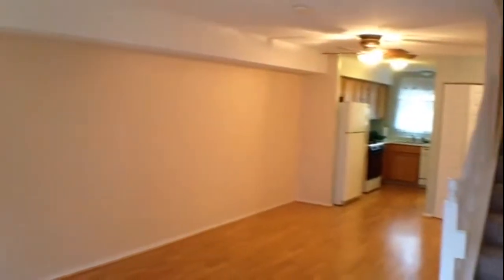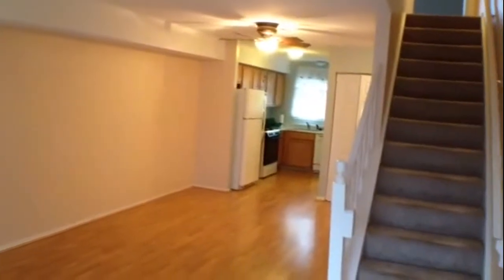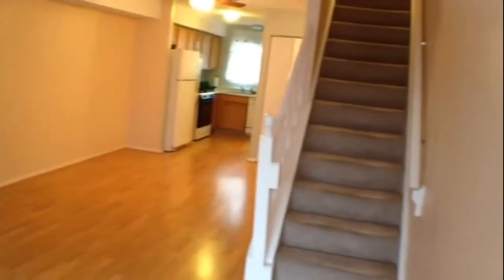Turning back and we're moving back through the living room, dining room, kitchen. Walls, floors, ceilings, windows all in good shape.